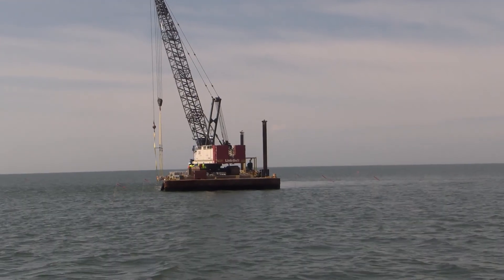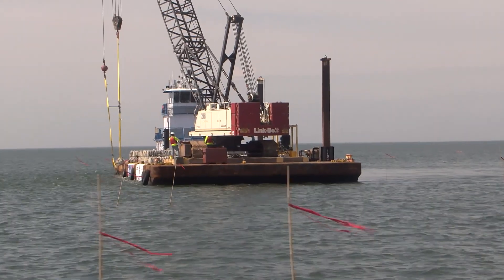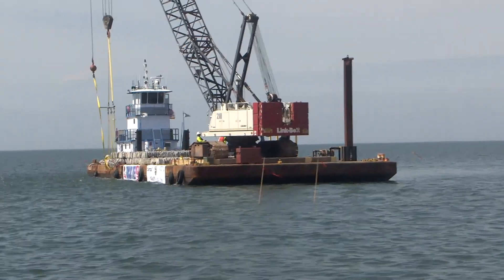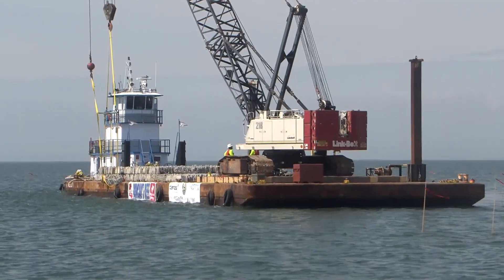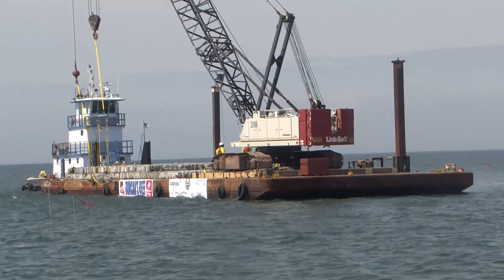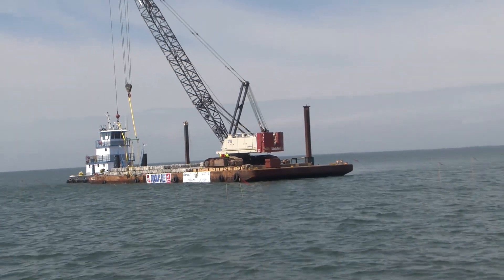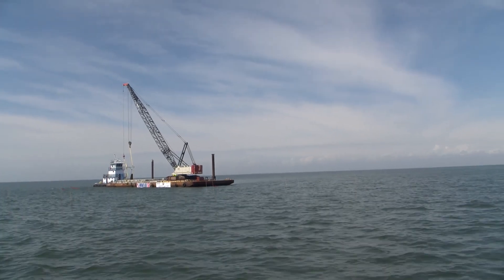We're using 3D printed concrete from our friends at Natrix, being installed by our partners at Danos. It's going to be the biggest reef we've ever built — 850 individual units of this 3D printed concrete in a relatively shallow area south of Cocodry that's very popular for fishermen, but has been degraded over the years by erosion and the loss of oyster reefs. We're going to rebuild that reef using this new 3D printed technology. We're really excited, and hopefully it'll be a way to remember Duncan and his commitment to our coast.